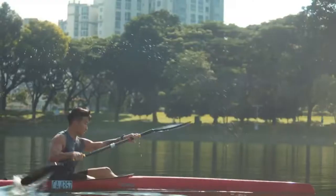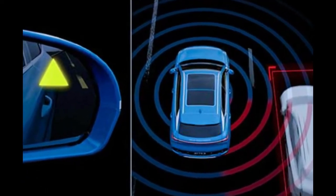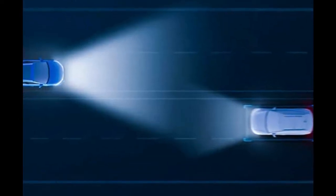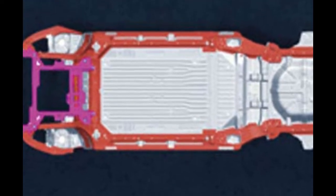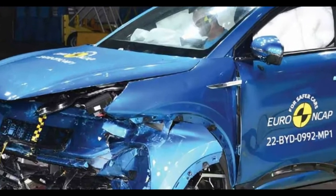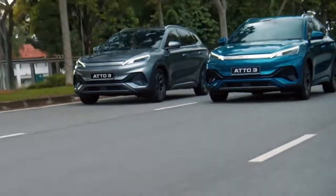Now let's talk about the most important feature for Indian buyers — safety features. This car comes with seven airbags, 360-degree camera, tire pressure monitoring system, front two radars, rear four radars, auto hold, electric parking brake system, anti-lock braking system, electronic stability program, traction control system, electronic brake force distribution, hill descent control, adaptive cruise control, automatic emergency braking system, front collision warning, rear collision warning, blind spot detection, door open warning, lane departure warning, lane keeping assistant, rear cross traffic alert, and rear cross traffic brake. You can see that this car is fully loaded with features.